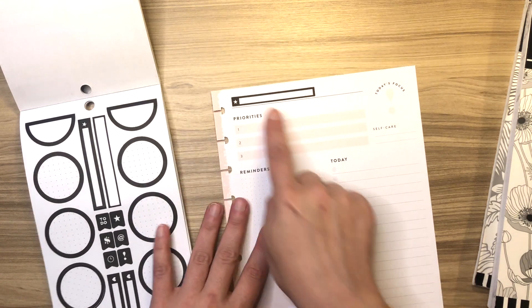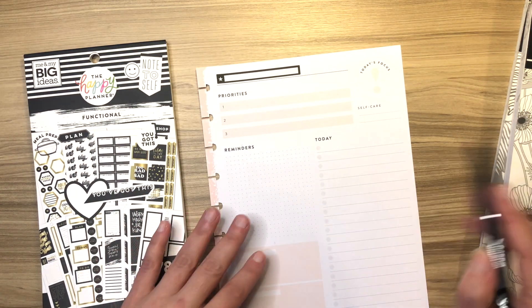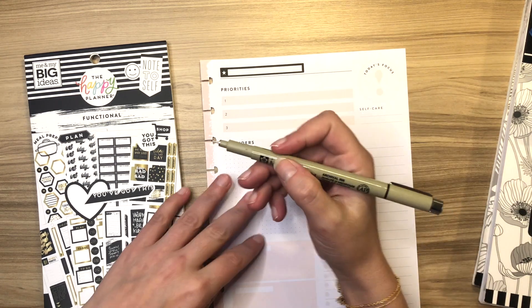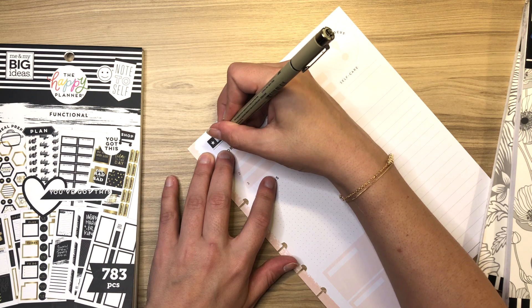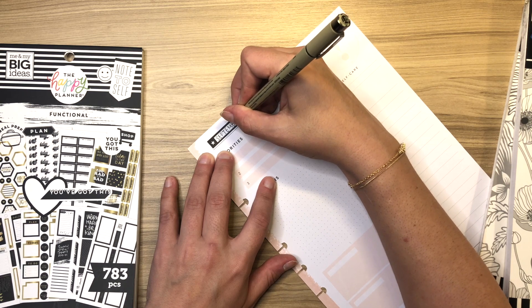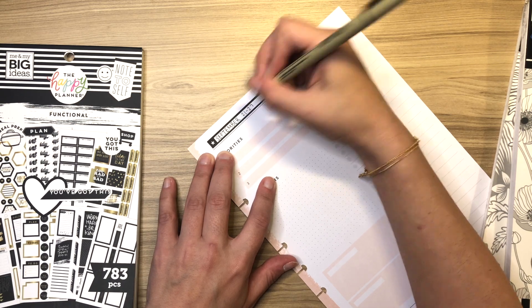There we go. I don't love the star — I probably could have cut it off, but it's okay. Then what you can do is write down the week that you're looking at. Because we're already pretty much through this week, I'm going to write down next week's dates, which are September 21st through 27th. So I'm using my Micron 01 here. September 21st through 27th. Perfect.